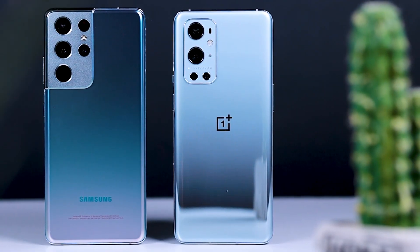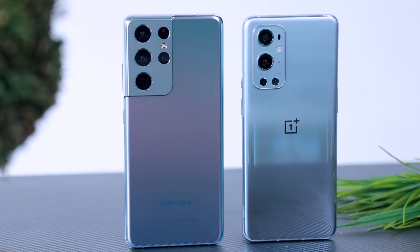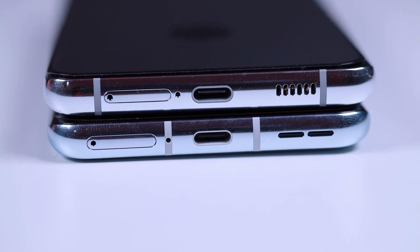This is not a headset or headphone. It is a very expensive one.